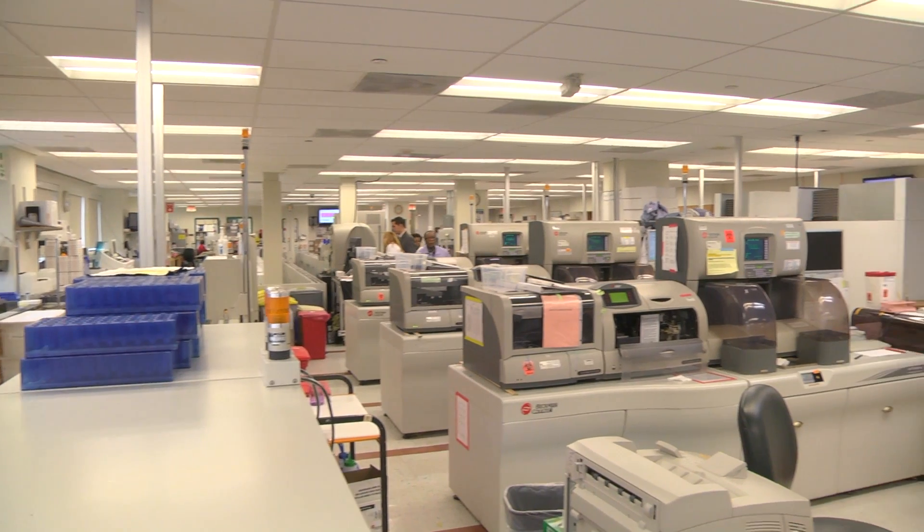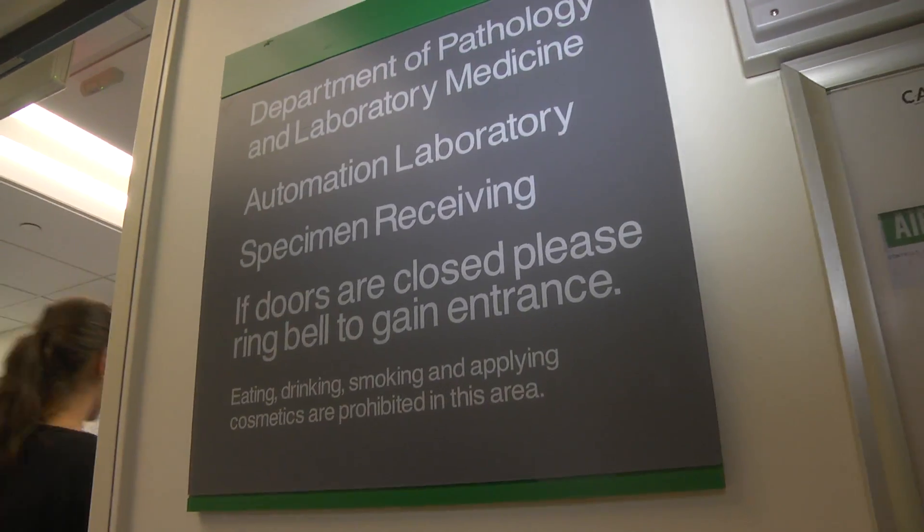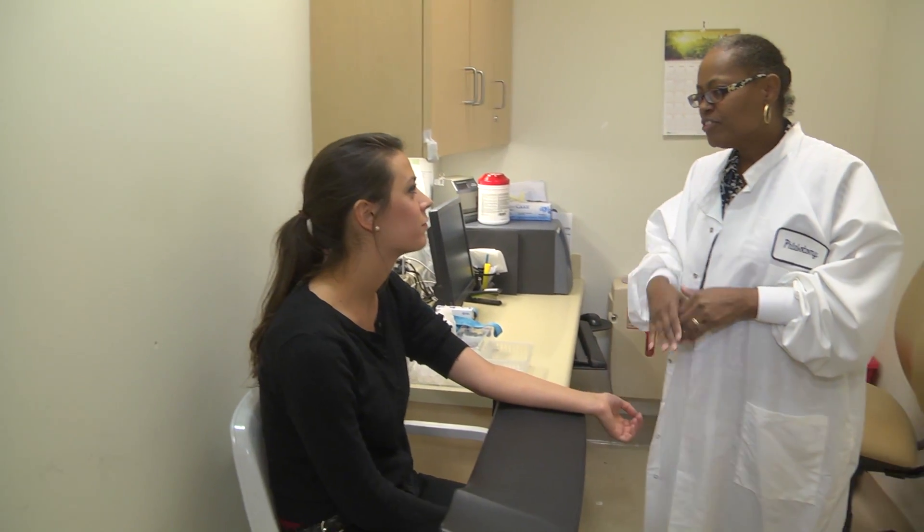When your doctor tells you that they're sending your blood work or specimen to the lab, the lab is really a huge organization in the Department of Pathology and Lab Medicine. My name is Gloria, I'm going to get a few samples of blood from you.